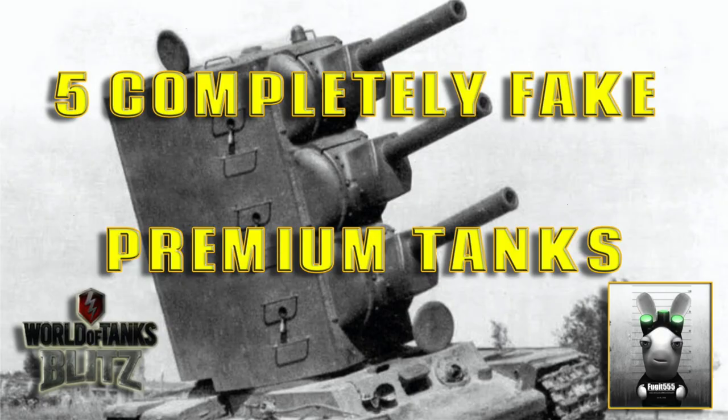Hello again everybody and welcome back to Fuji's Blitz. Today we're going to look at five completely fake premium tanks. Before you go pointing out that a lot of premium tanks are fake like the Drac Yolo or the Howl thing — I'm not looking at fantasy tanks. I'm looking at tanks that have been marketed as real tanks, or at least coming from some form of design.